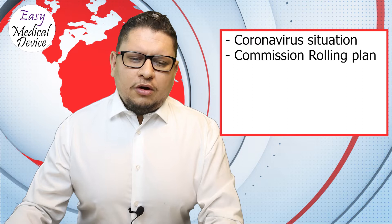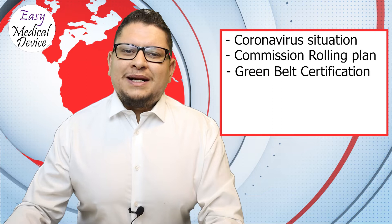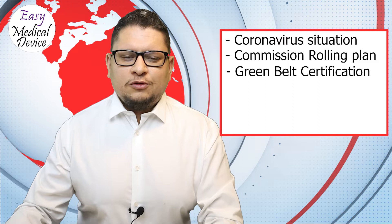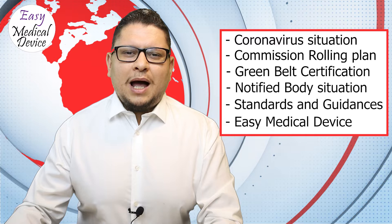We'll start on the agenda with the coronavirus situation, showing some details and new releases done by the EU Commission. We'll talk about the MDR and IVDR implementation rolling plan, the Green Belt certification program from Easy Medical Device, the notified body situation, guidances and standards released, and what happened within Easy Medical Device this month.